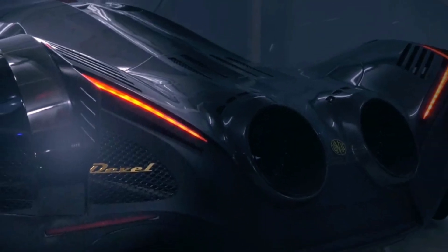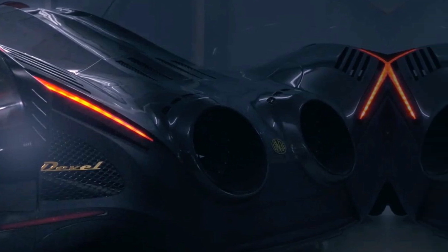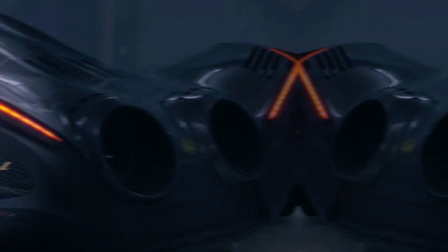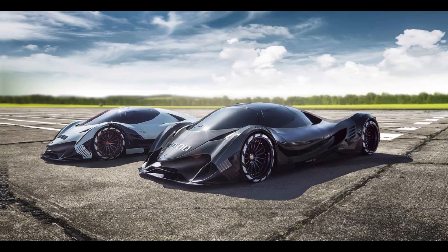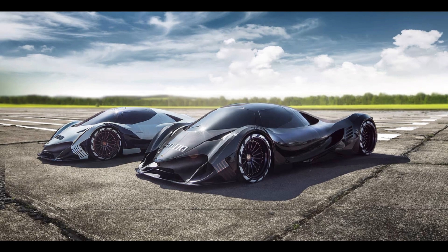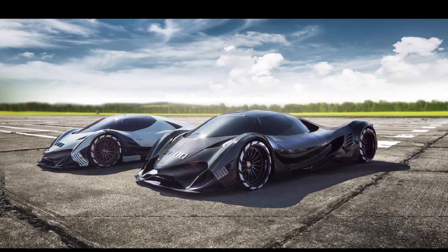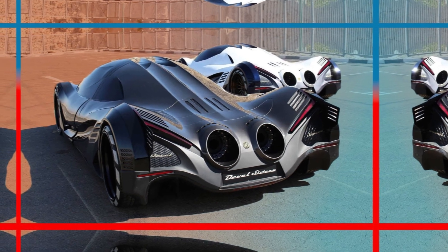As you might expect, that means this particular Devil 16 also lacks the 5,000 horsepower — 3,728 kilowatts — originally promised when it was announced almost 10 years ago. Instead, there will be 2,000 HP under the lengthy engine cover, courtesy of a custom-built twin-turbocharged V8. We don't have any details on the engine, but we'll admit it sounds very healthy.